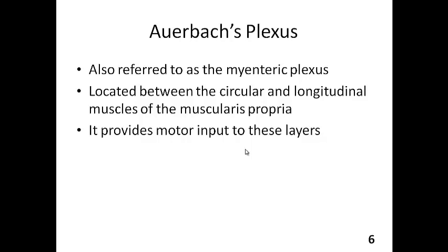What this plexus does is provide motor input to these muscle layers. It basically controls the contractions happening in the circular and longitudinal muscles, making them occur in a wave-like pattern so that peristalsis movements happen along the GIT.